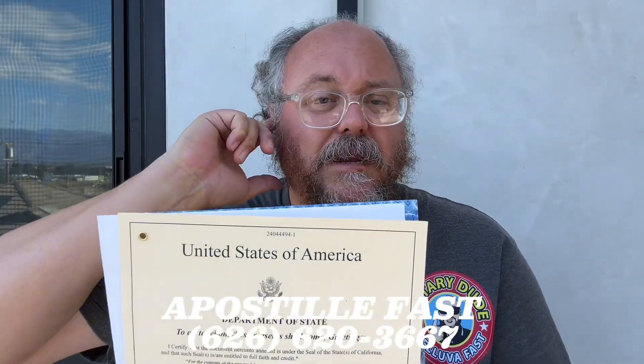So if you've been told that you need to get a federal apostille for a document, especially a birth certificate, you need to call me. My name is Rufus. I'm the notary dude here in Los Angeles, California. I'll put my contact information below.